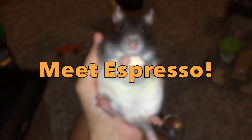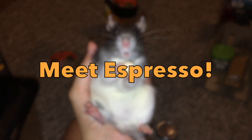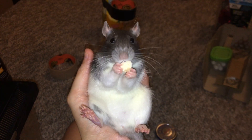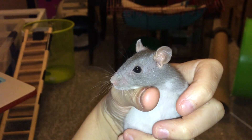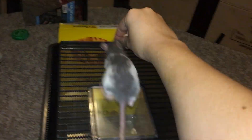Hey guys, it's Shadow the Rat, and in today's video I wanted to do a meet my rats video on my rat Espresso. Espresso is a Russian Blue Hooded who I got from a feeder bin at around four weeks old, and like her sisters Biscuit and Oreo, she is around seven months now.